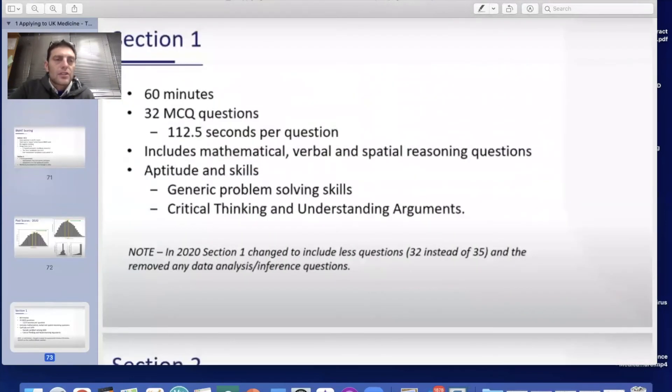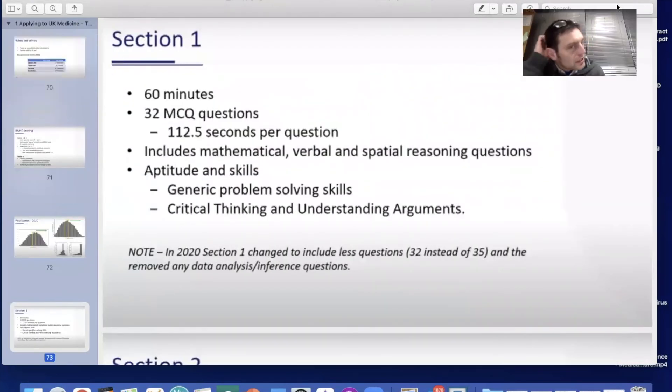Section one is 60 minutes with 32 MCQ questions, giving about 112.5 seconds per question. It includes maths, verbal, and spatial reasoning questions, and tests aptitude and skills such as generic problem solving, critical thinking, and understanding arguments.